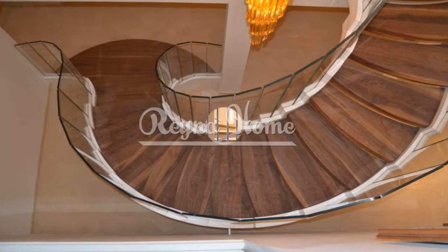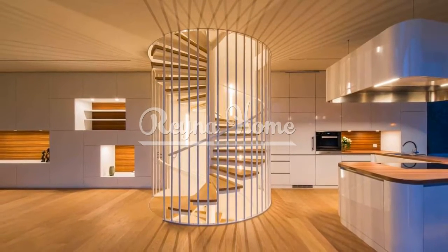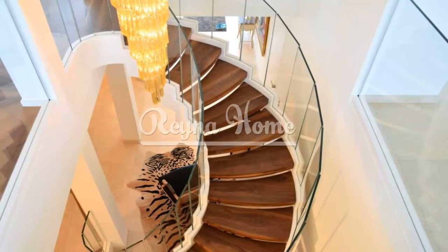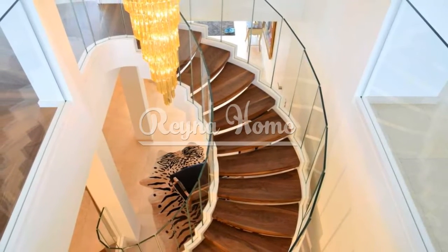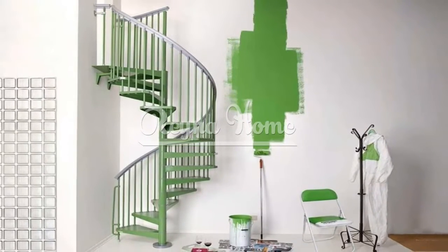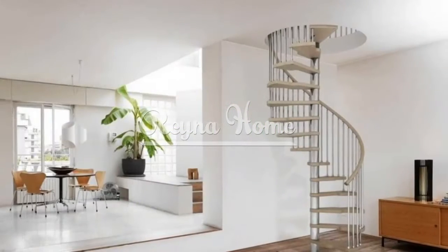A spiral staircase is a type of staircase that curves around a central axis, creating a circular or helical shape. It has several advantages for small spaces. It saves space: a spiral staircase takes up less floor space than a traditional straight or L-shaped staircase, as it has a smaller footprint and can fit in tight corners or awkward areas. It also creates more vertical space, as it has less height clearance than a regular staircase.